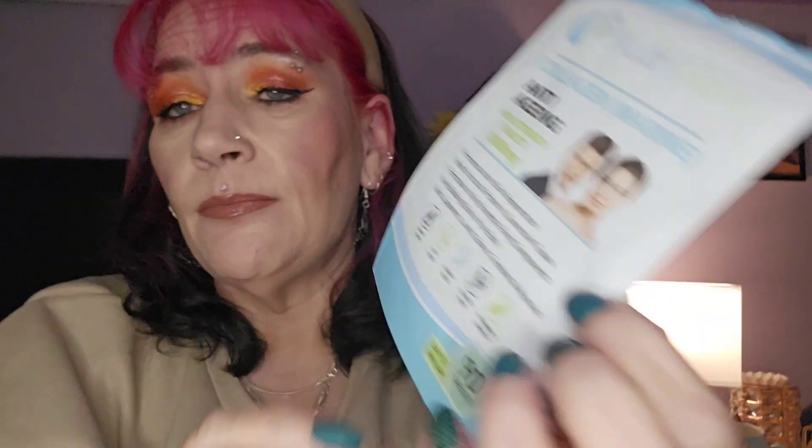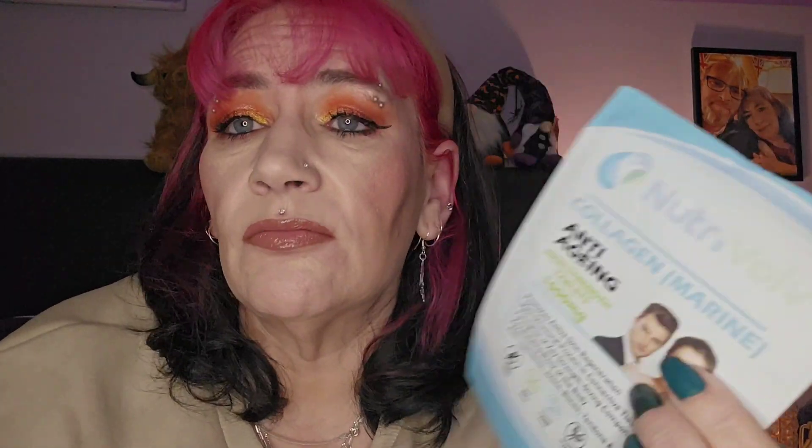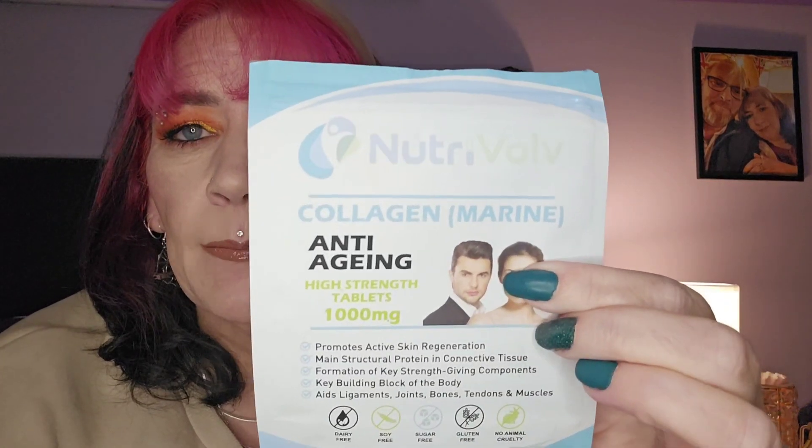They're 1000mg — you take three a day and there's 90 in here, so this is a month's supply. It was £5.99 when I bought it, but it can be as much as £7 or as little as £4.50 — the price just fluctuates. Usually I buy two or three packs at a time, but I only bought one this time. Six pounds a month I don't mind spending.